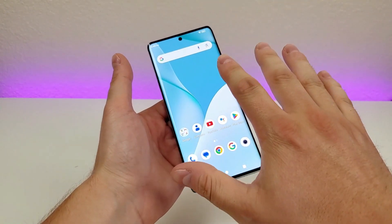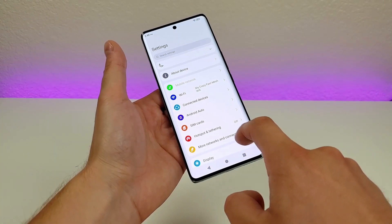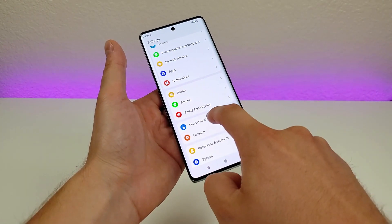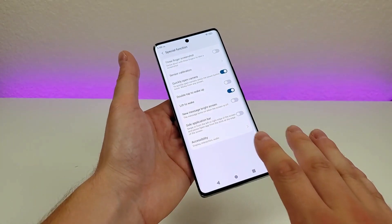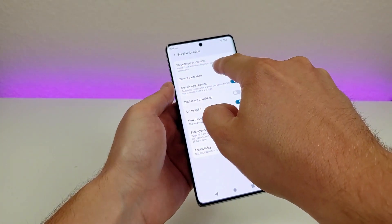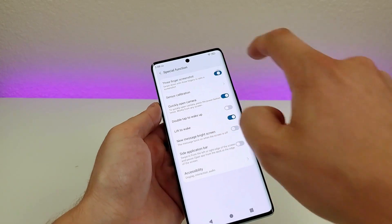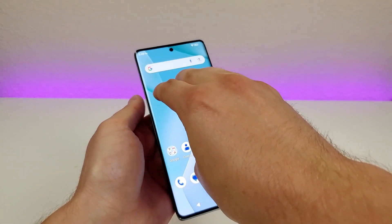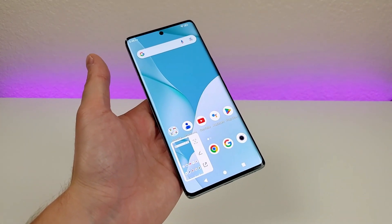There is an additional way to take a screenshot, and it involves swiping down three fingers, but we do have to enable that. So we'll head over to settings, then go down to where it says special function. You can see right there — three finger screenshot: swipe down with three fingers to take a screenshot. We'll enable that. And then when you take three fingers and swipe down, it does indeed capture the screenshot, and very quickly too.